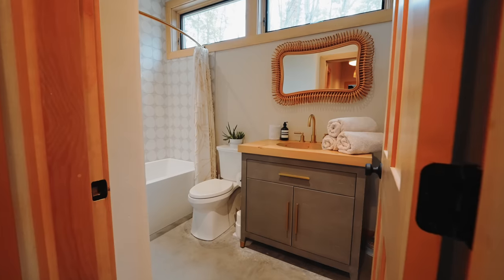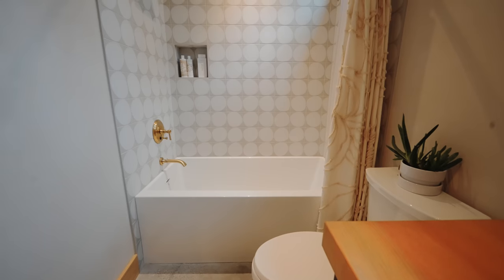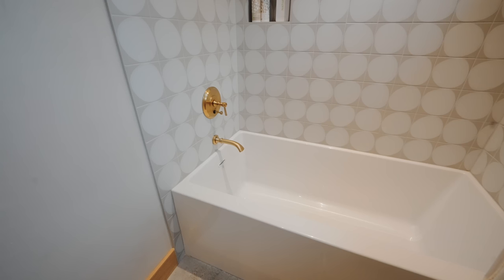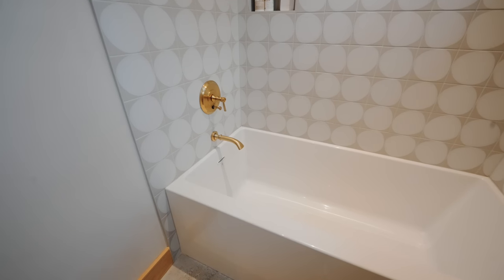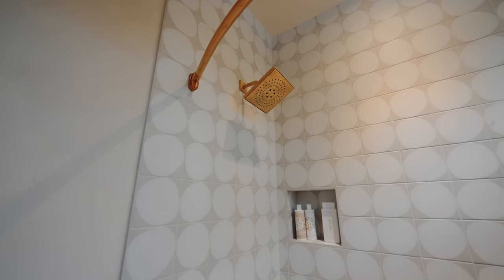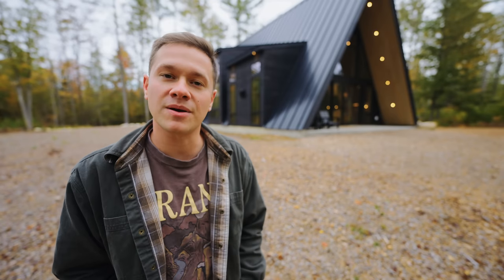Walking out of that and into the first bathroom: there's a vanity on the right side, a toilet, and a tiled shower with a bathtub on the bottom. The bathtub is kind of square-shaped with gold fixtures all around. The tiling is really nice in here, and even the gold bar hanging the curtain is very cool. This is the only bathtub in the entire house, so this bathroom is pretty unique.